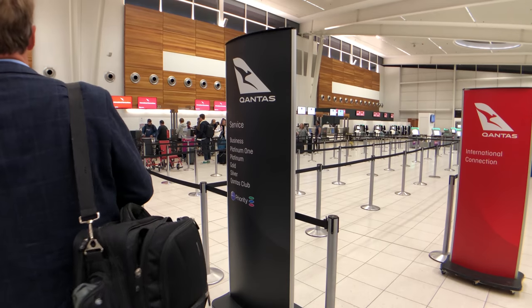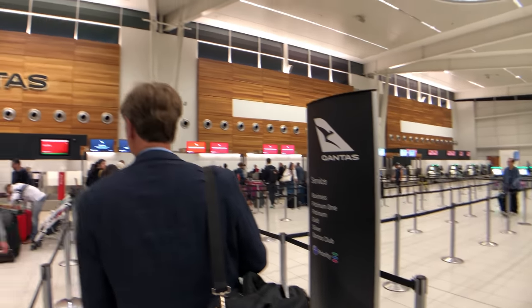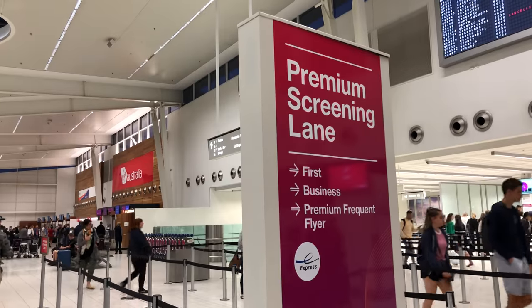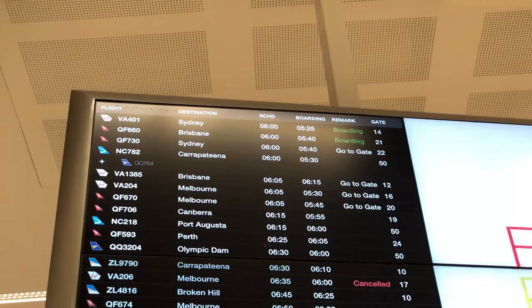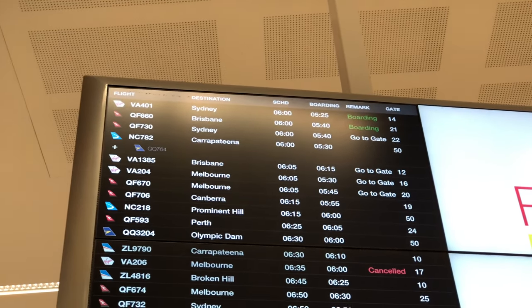I'm off on an adventure with 10 flights to catch this Australian summer. Today I'm catching the first one — a 6am Qantas QF660 flight from Adelaide to Brisbane in Economy Class. It's 5am at Qantas check-in at Adelaide Airport, the queue is a little bit long, and by the time I went through security my flight was already halfway through boarding.